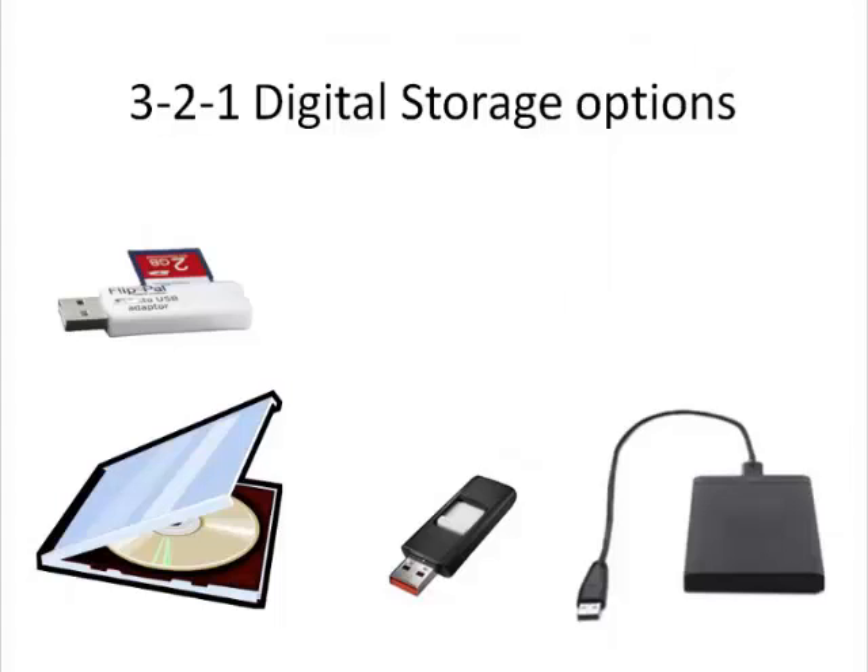DVDs still have tremendous reliability if you take care of them properly in your storage methods. Don't just throw these backups in a drawer. Put them in a hard case and store them in a specific location. Keep them away from extreme temperature changes.